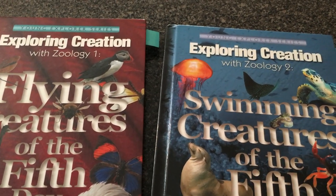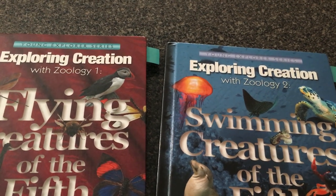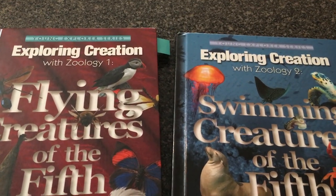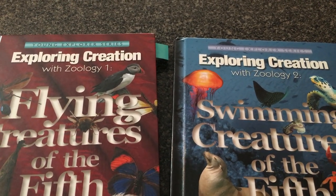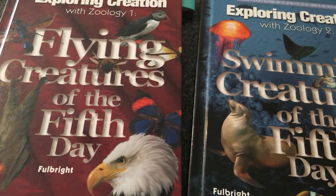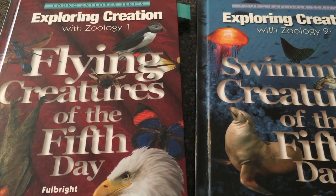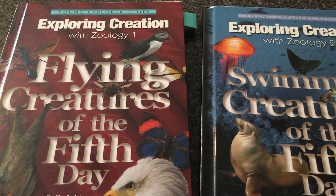They're not going to remember it anyway. Case in point — I did astronomy with my son, we did lapbooking, the whole thing. Recently I mentioned we'd do astronomy again for high school and he said, "We did astronomy before?" We did a whole year's worth. You can do all this work and it'll go in one ear and out the other. Keep it much more simple for younger kids — get library books, watch YouTube or Nat Geo videos, let them play with stuffed animals, maybe do a field trip. Keep unit studies short, two to four weeks.